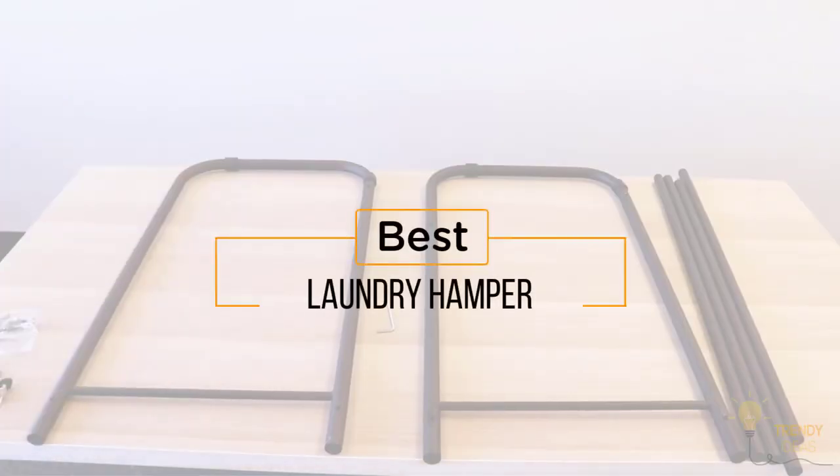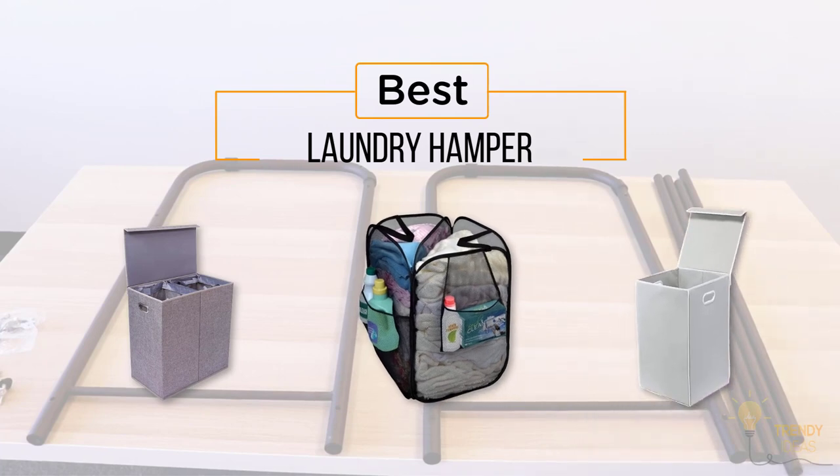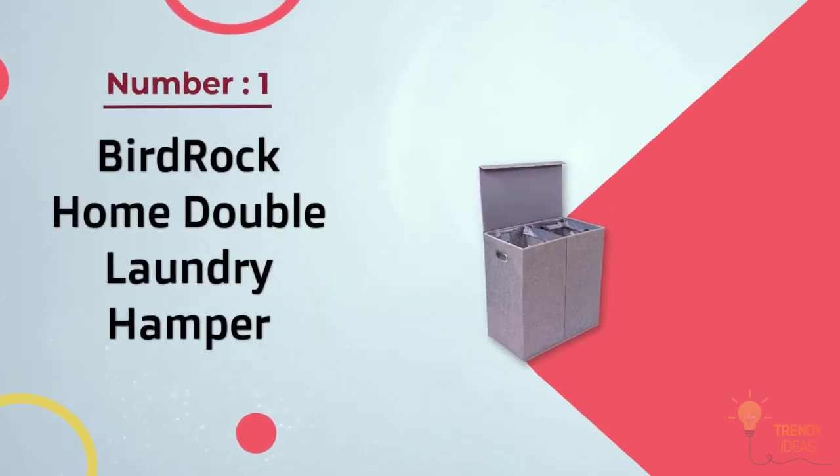If you're looking for the best laundry hamper, here's a collection you've got to see. At any time you can click the circle for more info and real-time deals. Number one: most popular.